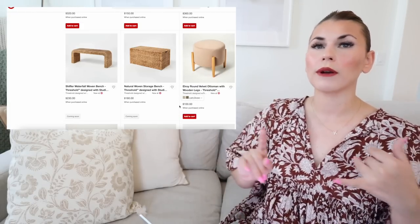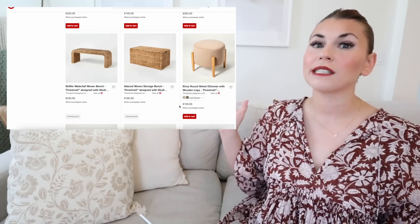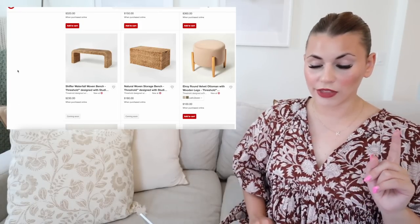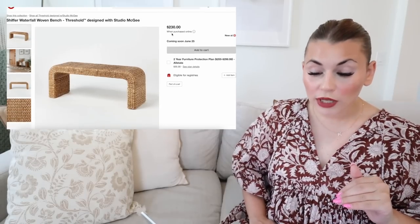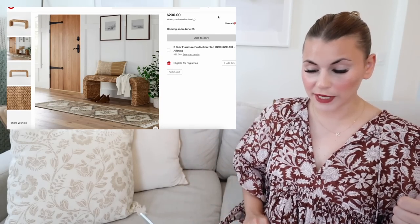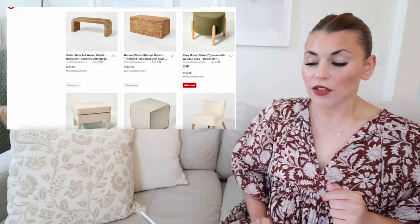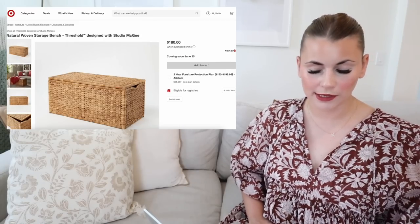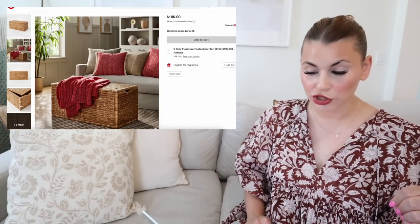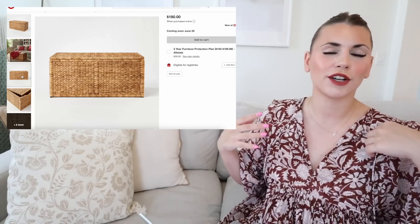I think we'll be able to find some of these accent chairs in store — they usually have one or two from each collection. Two items I'm really excited about: the Shiffer waterfall woven bench. It's a really expensive look, super affordable at $230, with a rounded shape and densely woven construction. The natural woven storage bench is also awesome — shown as an ottoman or coffee table, very sturdy on top with great storage inside. It could also work nicely at the end of a bed for storing out-of-season clothes.